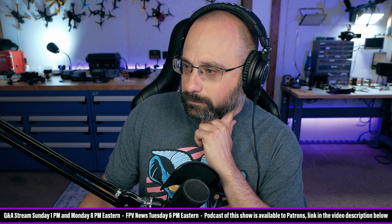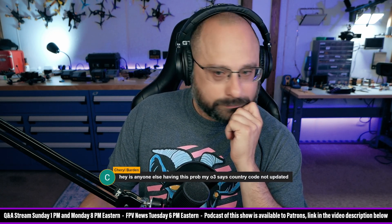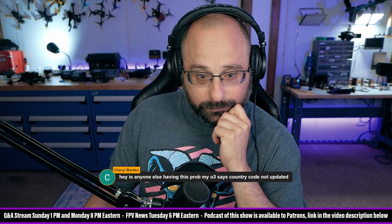Cheryl Barton says: is anyone else having this problem? My O3 says country code not updated. And then in chat says, maybe I have Starlink Wi-Fi and I'm connected to a California server, but I'm in Michigan.